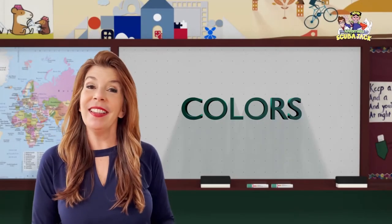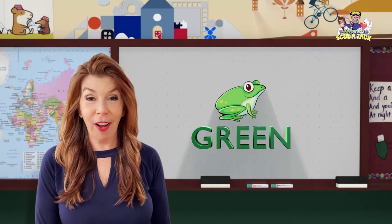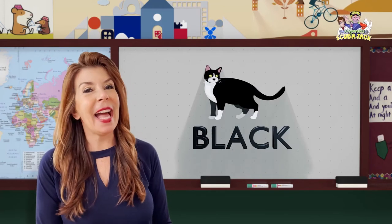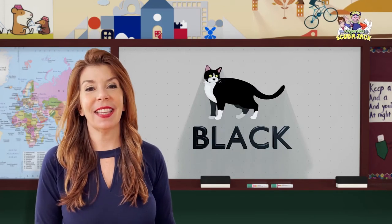Hi kids, let's learn some colors. Can you say green frog? Green frog. Very good. Can you say black cat? Black cat. Very good.